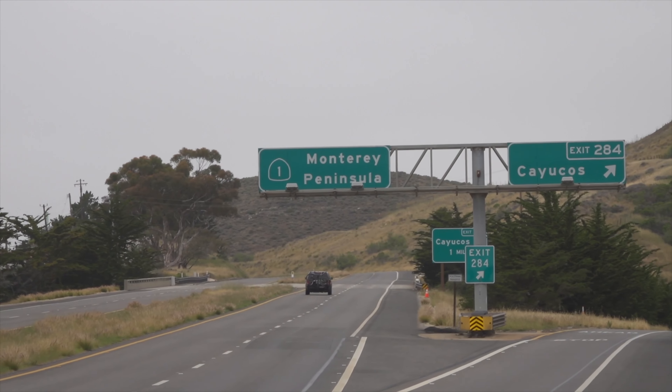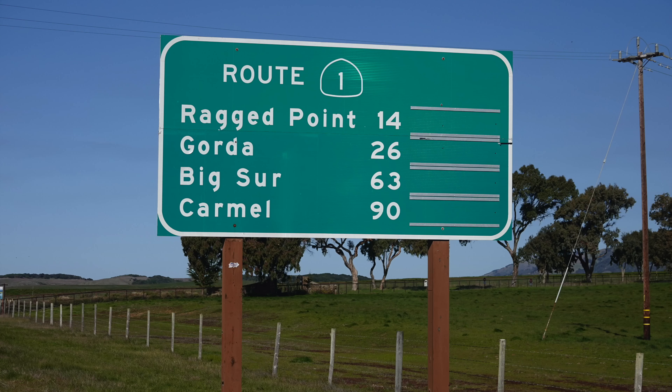Next time on Photo Walks, we are heading north to Big Sur, so please come back and stay tuned.